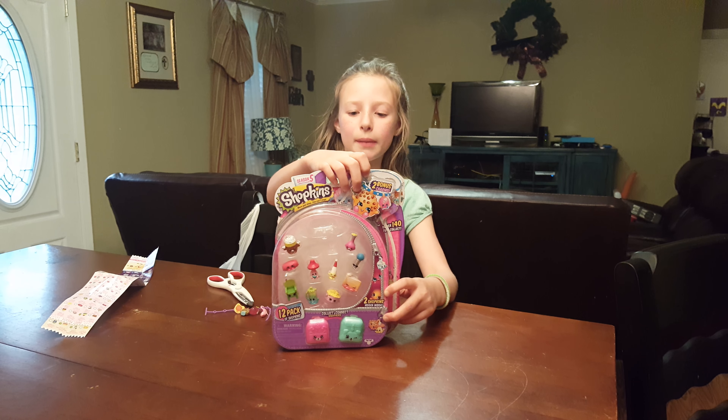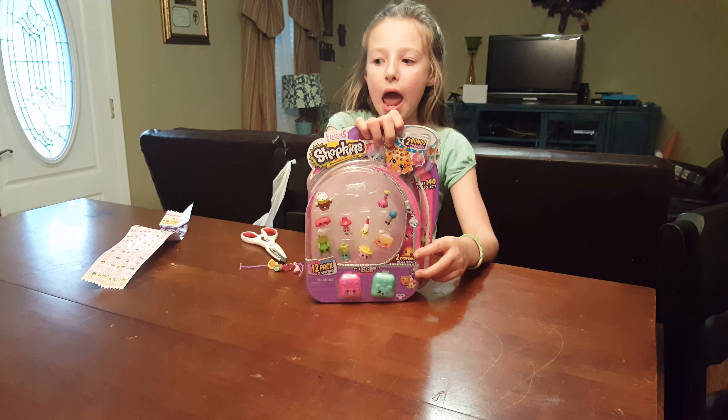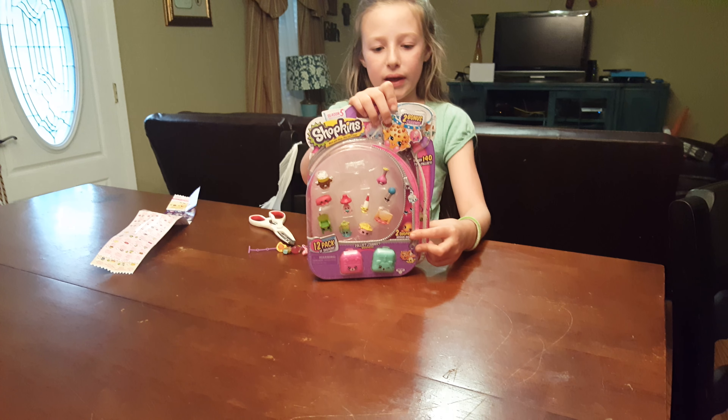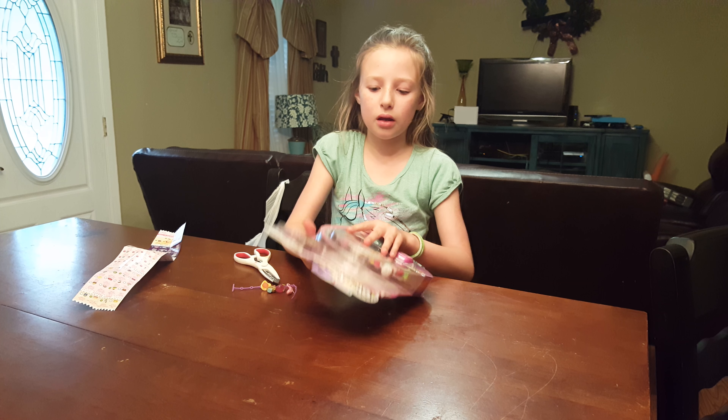Hey guys, this is me, Elena, and today I'm going to be opening this 12-pack. As you can see, I have already opened it and the blind bags, but now I'm just going to go ahead and tell you the names and which ones I got.